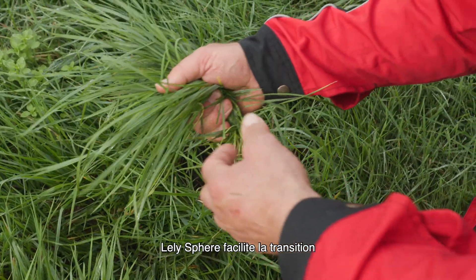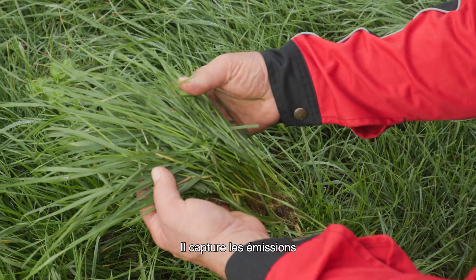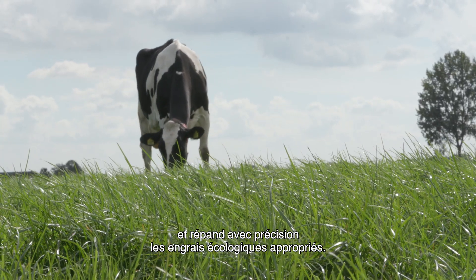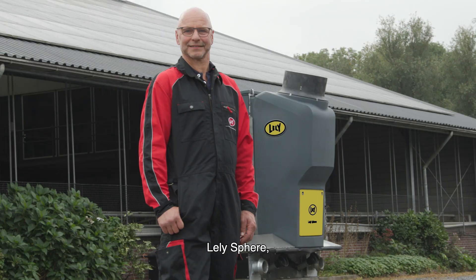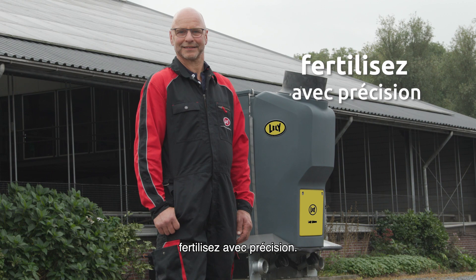Lely Sphere supports the transition to a more circular dairy farm. It captures emissions and delivers precisely applicable circular fertilizers. Lely Sphere: take advantage of emissions. Fertilize with precision.